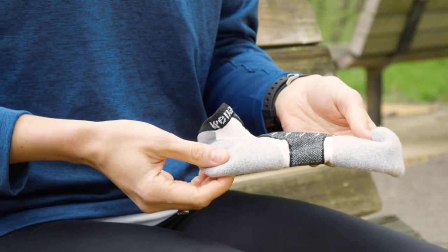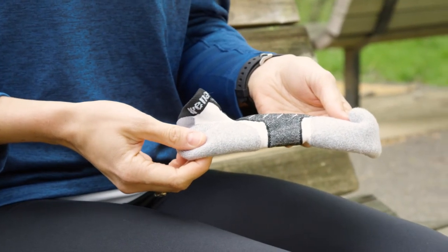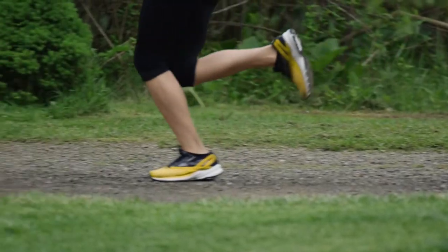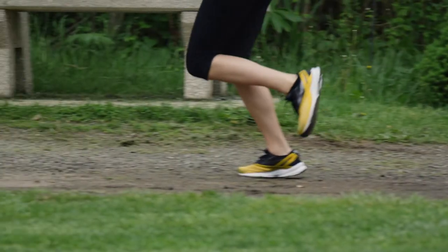And finally, remember this: cotton is rotten. A little cotton content is okay, but look for a sock with mostly synthetic moisture-wicking materials, which will keep your feet drier and reduce your chances of developing blisters.